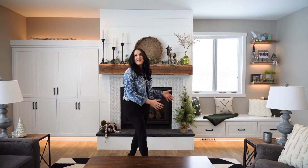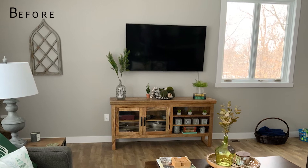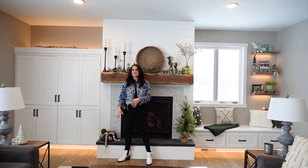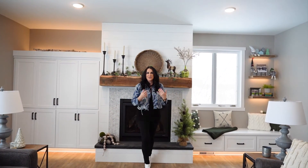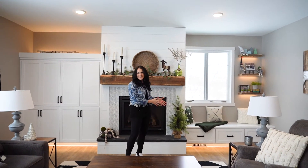Previously on this beautiful accent wall behind me, the clients just simply had a TV stand. They wanted to incorporate a fireplace and had run a line when they built the house in the corner, but once I got involved I said, you know what guys, we need to do this entire wall. Let's do a really cool feature wall, let's hide the TV, and let's make this all one big accent wall.